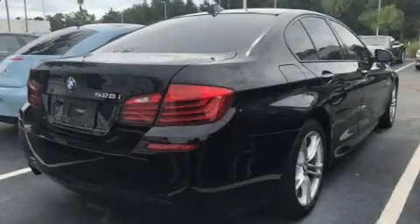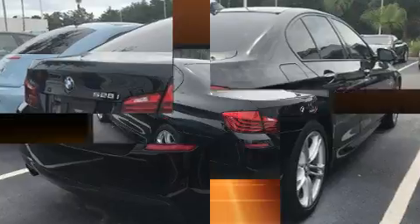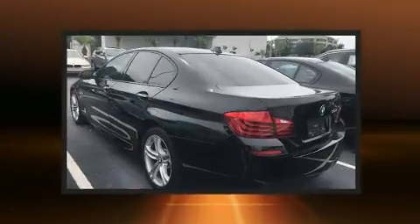Introducing the 2014 BMW 528i. This four-door, five-passenger sedan still has less than 45,000 miles.